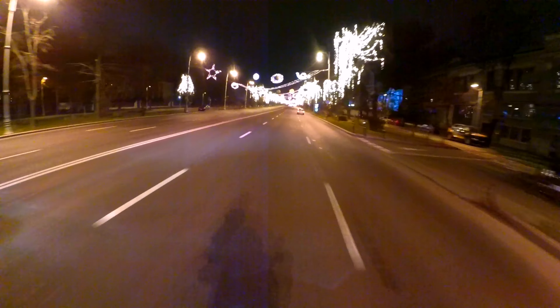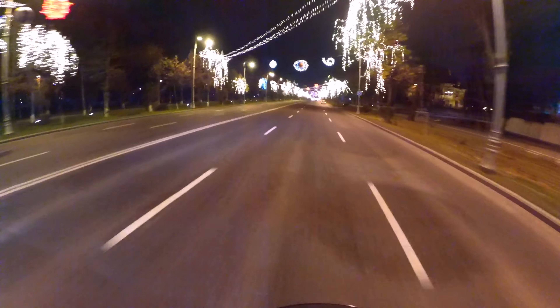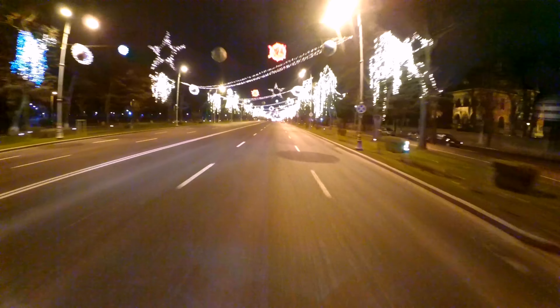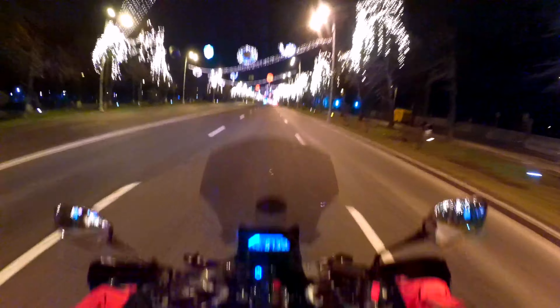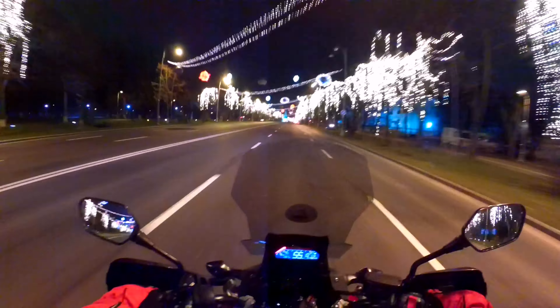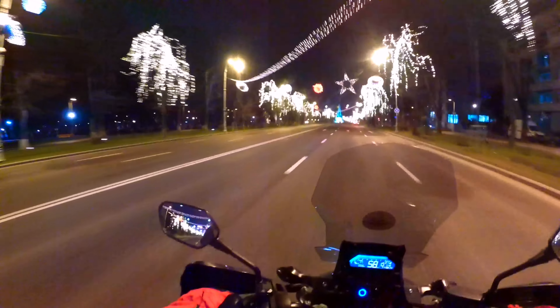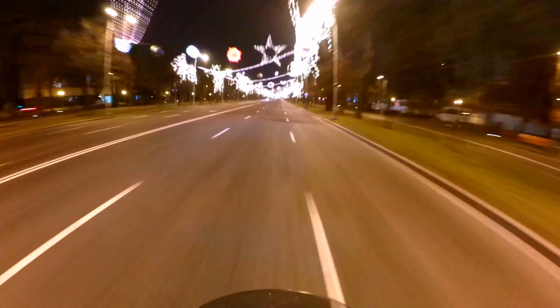On Aviatorilor boulevard again. And here we have a special decoration with planets, stars, and galaxies — everything you need to have a nice view of the city lights.